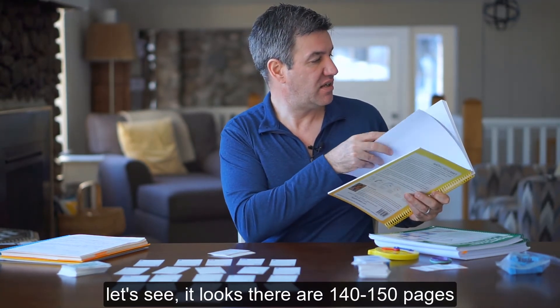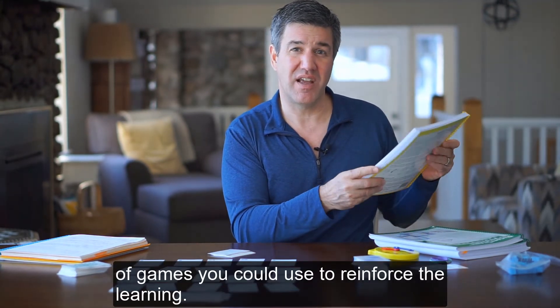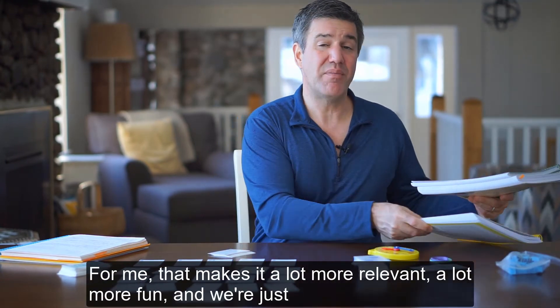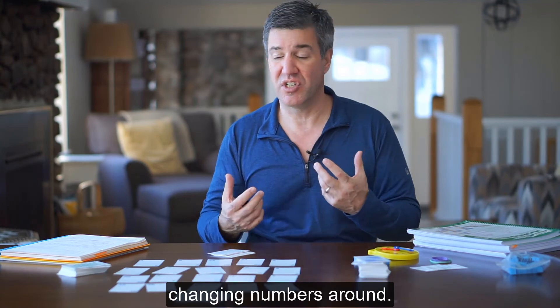There are about 140 to 150 pages of games you could use to reinforce the learning. For me that makes it a lot more relevant, a lot more fun, and we're just exchanging numbers around.